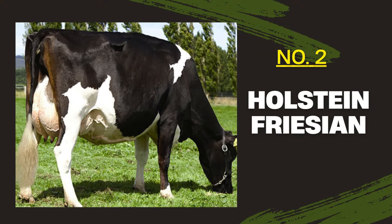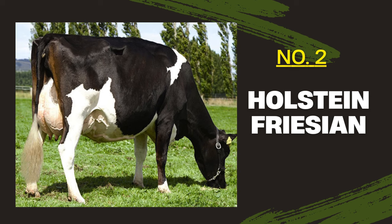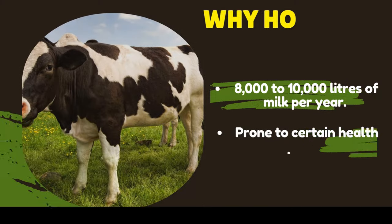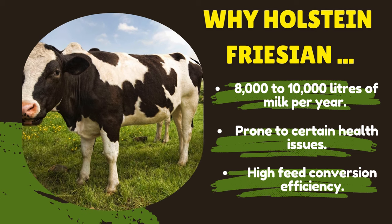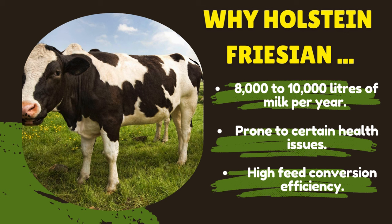The second breed, which most people usually go after, is Holstein Friesian. Holstein Friesian is the most common dairy breed worldwide, known for its striking black-and-white markings and exceptional milk production. Holsteins are prolific milk producers, averaging around 8,000 to 10,000 liters of milk per year. Their milk has a lower butterfat content of around 3.7 percent, but the high production volume makes them highly profitable.